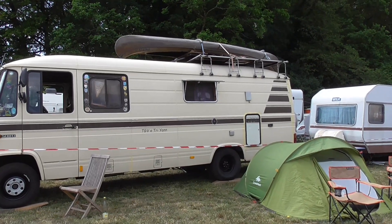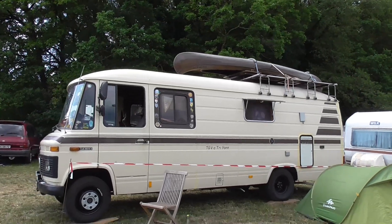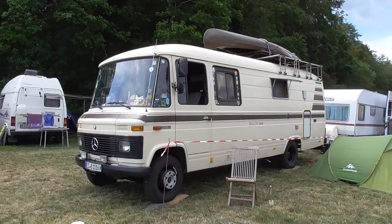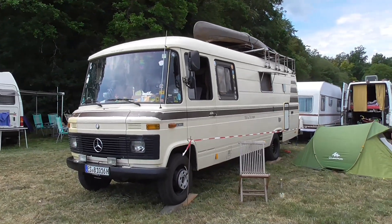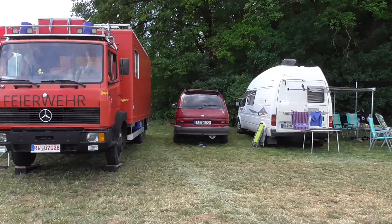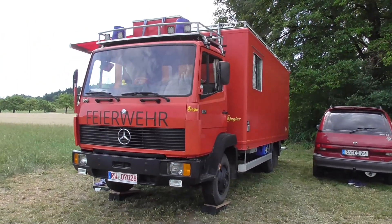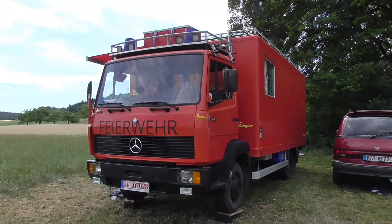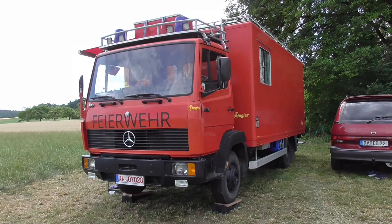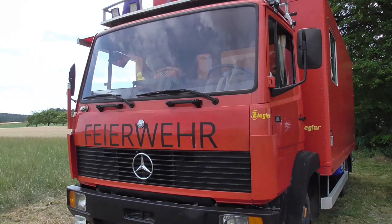Here is a big Düsseldorfer camper — look at the canoe on top. It's a 508D, the facelift with the big plastic grille. And here is an old Toyota Previa — also haven't seen one for quite a long time. And here is the fire engine, an old fire department truck — an 817, the predecessor of the Atego.